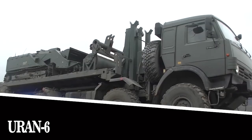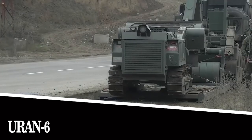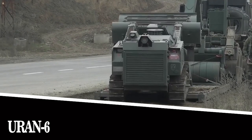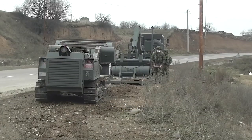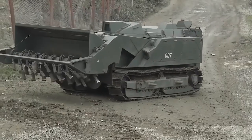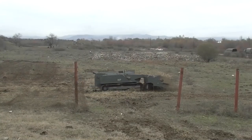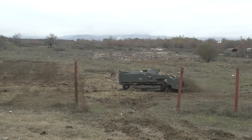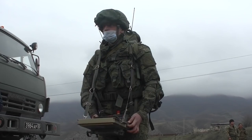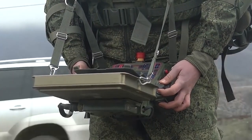Uran-6. Let's talk about an innovative robotic mine-clearing system developed in Russia. The tracked platform offers enough cross-country capability to work in mountainous and forested areas. The low profile and center of gravity allow it to overcome steep slopes and elevations. Uran-6 copes with a wide range of tasks because it's equipped with a variety of interchangeable tools.